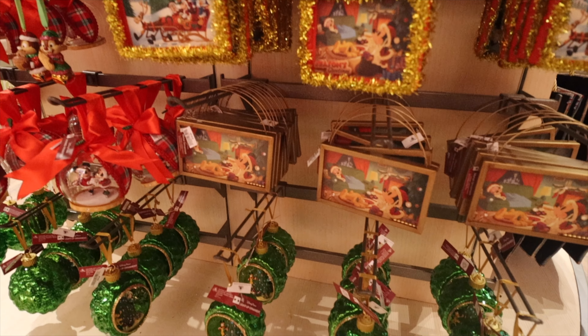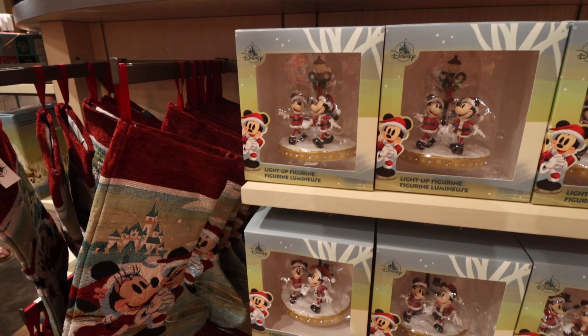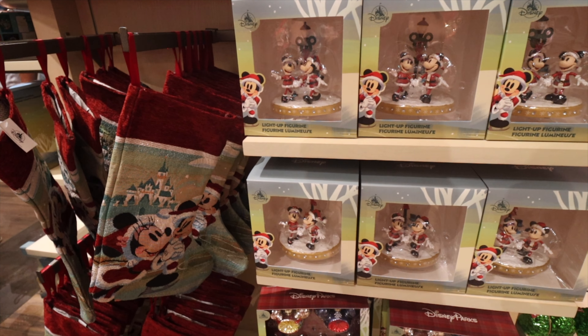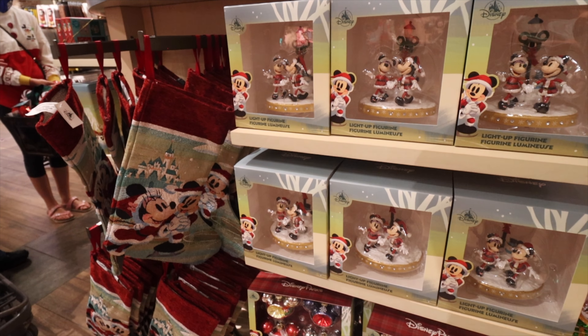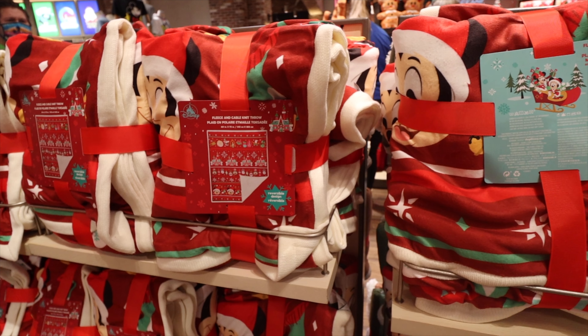World of Disney also has some light-up figures and some different stockings to hang above the tree. These are a little different — the ones we saw before felt like they were great for kids and everybody, but these are kind of meant for the older Disney fan in your party.